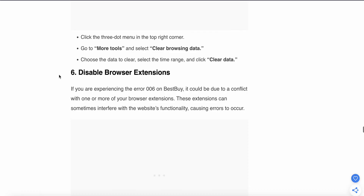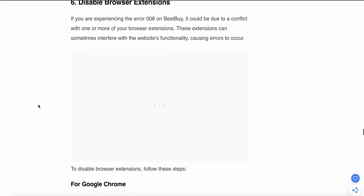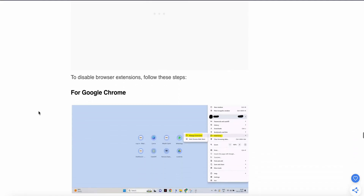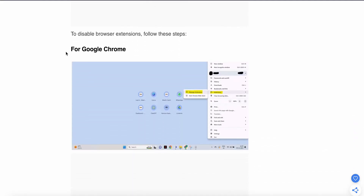If you are still having the problem, try disabling browser extensions. If you are using any extensions, they can sometimes create a conflict with the website. These extensions can interfere with website functionality and cause errors.